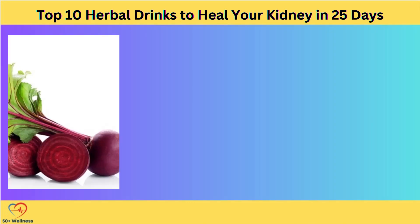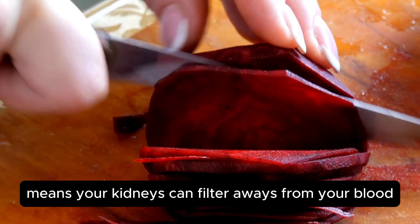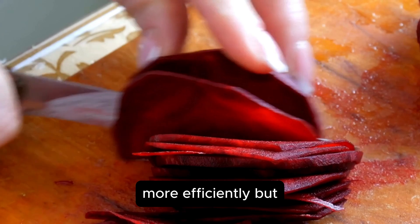Beetroot juice at number 3 — a vibrant ruby-red elixir that's not only a feast for the eyes but a boon for the kidneys. Beets are nature's own detox agents, packed with antioxidants and nitrates that help lower blood pressure and enhance blood flow. This is a big deal for your kidneys, because improved blood flow means your kidneys can filter waste from your blood more efficiently.